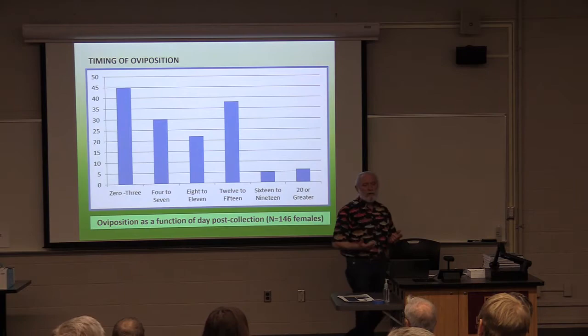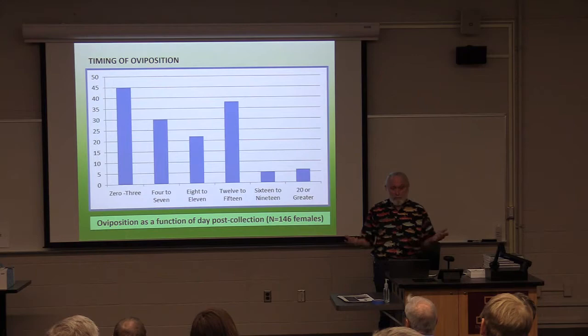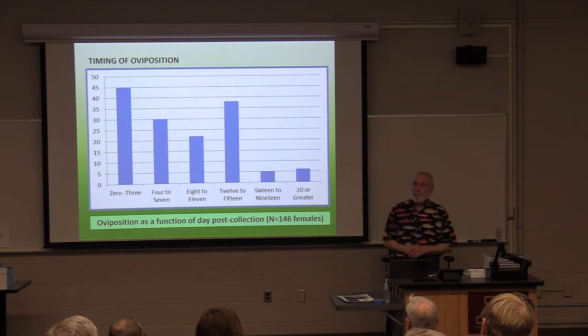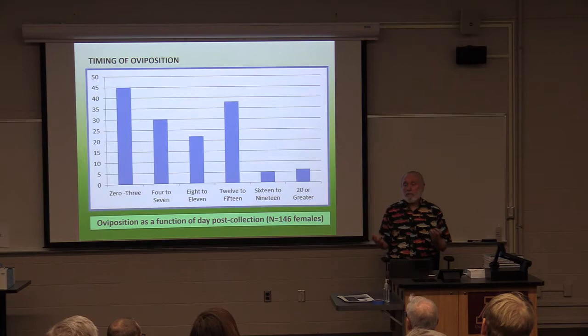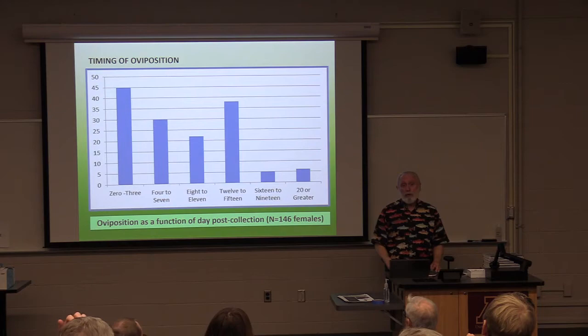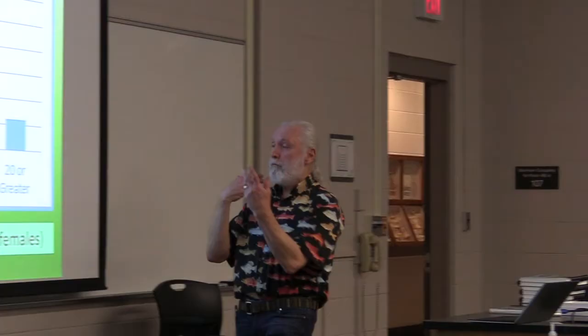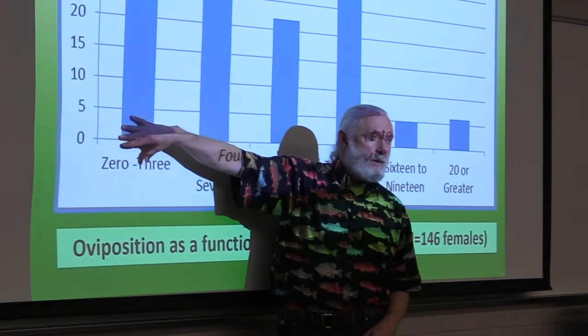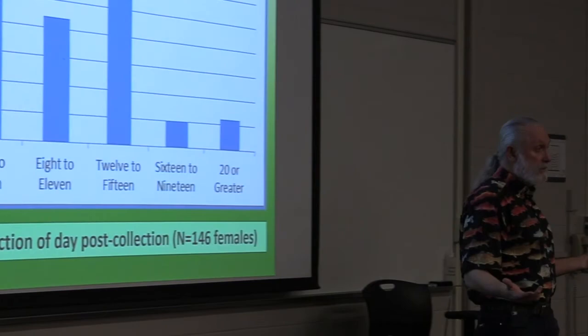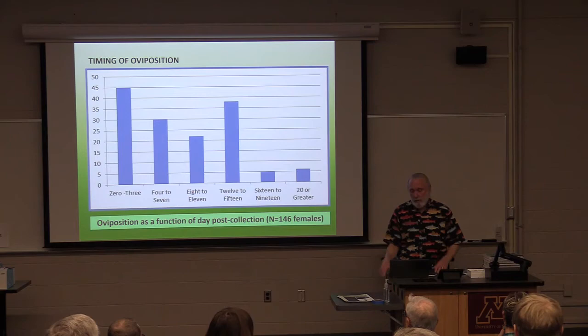If that were the case, then we would expect that those eggs would not be fertile — they wouldn't produce larvae. So we believe, and we need to do these experiments, we believe it's possible that they can reproduce without mating. This concept is called parthenogenesis, and we know this occurs in some other groups of insects, but it's not known for winter-emerging insects. We think there are basically two ways in which they can reproduce: if they mated before we collected them, they produce fertilized eggs; if they haven't mated, they wait around a few days and then simply start producing eggs without the input of sperm from the male.